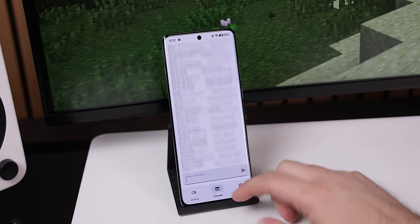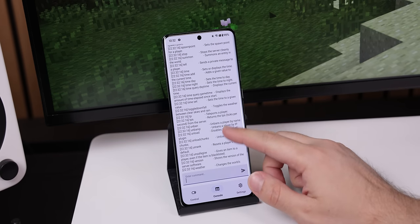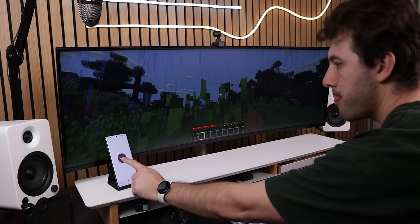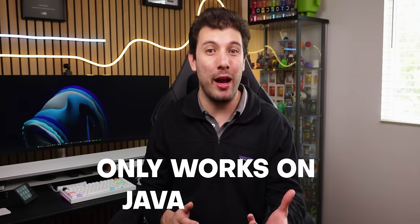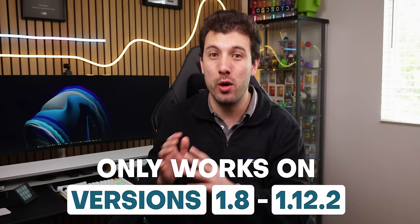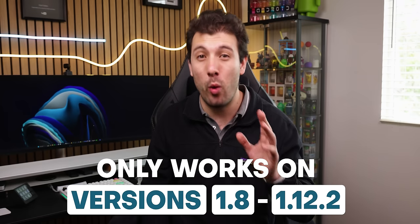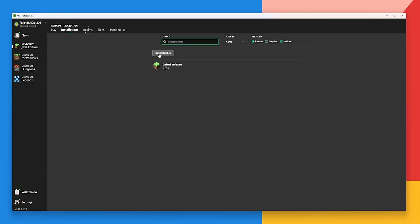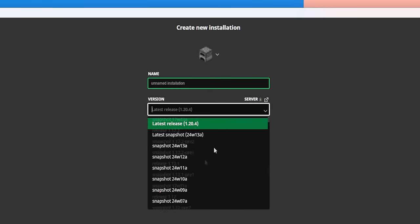The app also includes a console tab where you can manage the world using standard Minecraft commands. Plus, once you're done playing, you can kill the server with a tap of a button. Just keep in mind that Cubarite will only work with the Java edition of Minecraft and only works with older Minecraft versions, specifically 1.12.2 or lower. Fortunately, you can easily access these older versions by creating a new installation through the Installations tab of the Minecraft launcher.